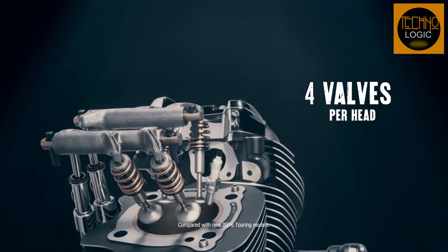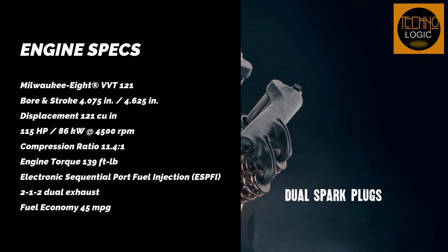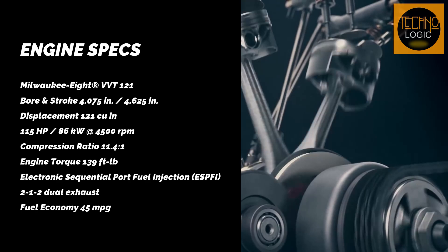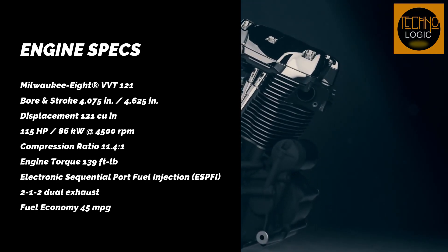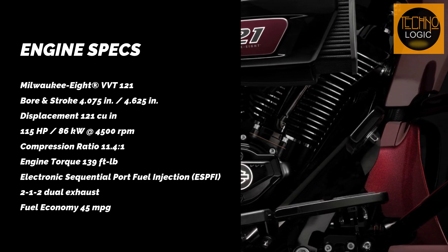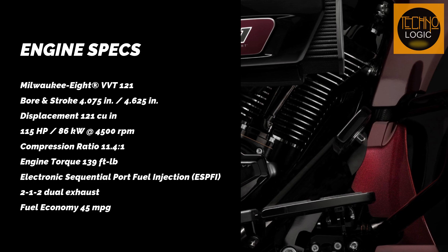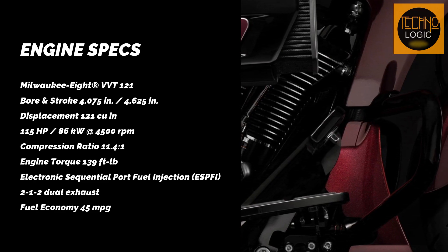Beneath the sculpted exterior lies the Milwaukee-8 VVT 121 engine — liquid-cooled with variable valve timing. It's not just about acceleration; it's about the pulse of freedom. With 139 pound-feet of torque, it roars to life, urging you forward with every twist of the throttle.